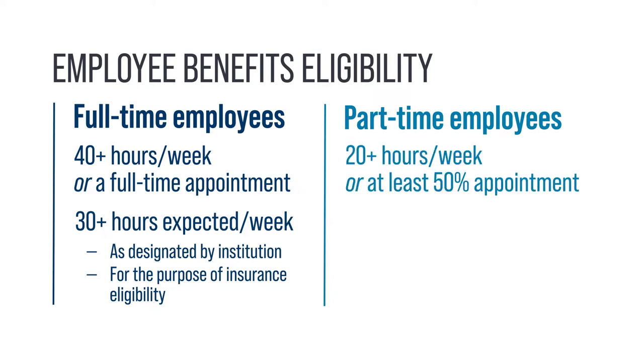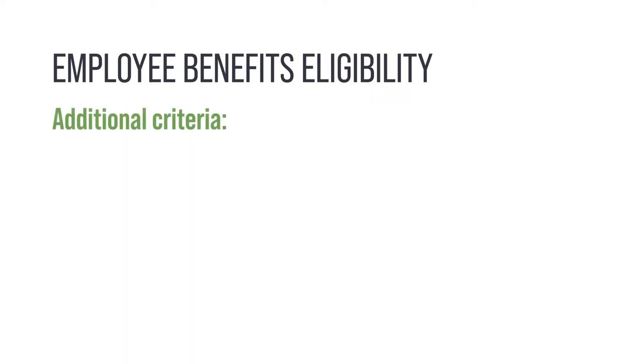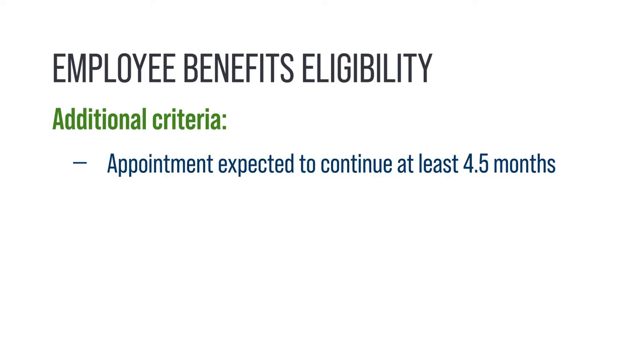For part-time employees, you must work at least 20 hours per week or have at least a 50% appointment. Additionally, all employees eligible for the plan must have an appointment expected to continue for at least four and a half months.